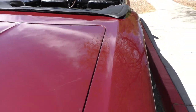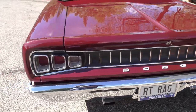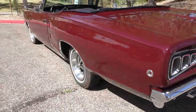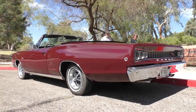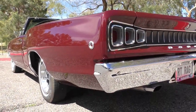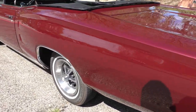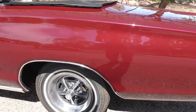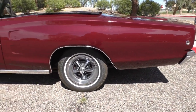Here you can get an idea of the fit of all the panels. The body panels are absolutely whistle straight — there was no damage and no rust prior to the paint restoration. It's been refinished just the one time.